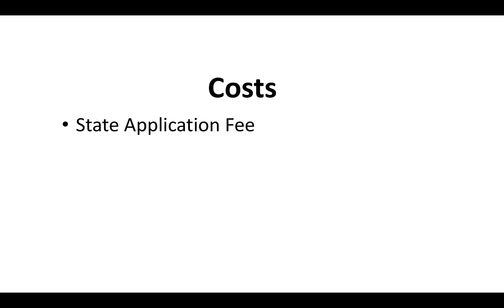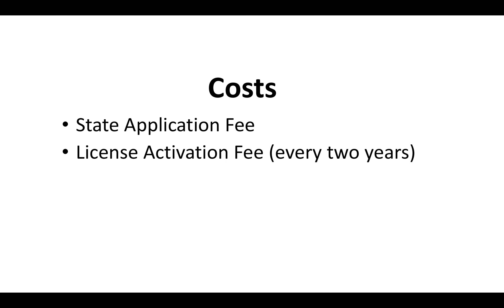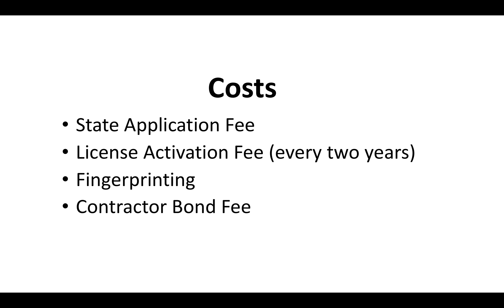How much does it cost? There's a state application fee, a license activation fee, and a renewal fee every two years. You've also got to pay for fingerprinting and a contractor bond fee. There's a separate video on the contractor bond and on the current fees that you'll definitely want to check out — you'll see it at the end of this video.